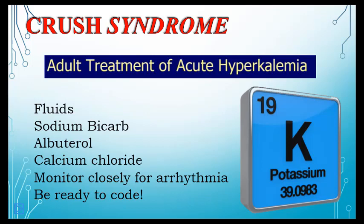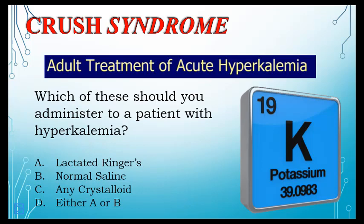Calcium chloride has a cardioprotective, anti-potassium effect on the heart. High volumes of fluid help flush potassium out of the system. Lactic acid buildup is always a concern, and we're constantly fighting acidosis in these patients.